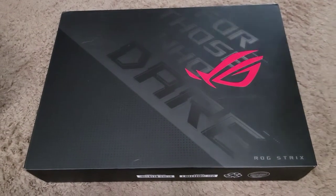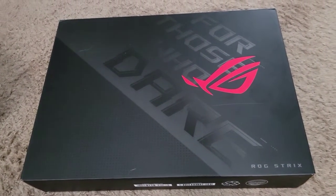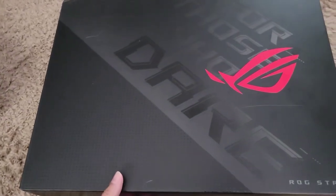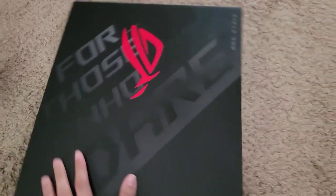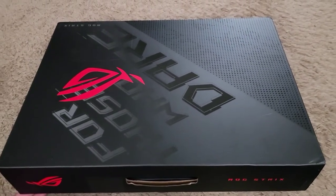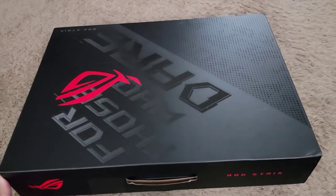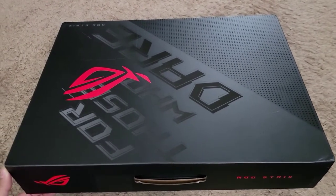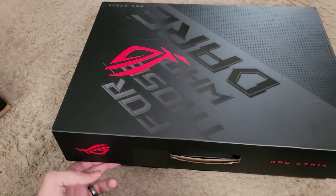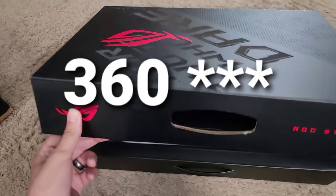Hello beautiful peoples of the interwebs. Today we are doing an unboxing of the 2021 Asus ROG Strix Scar 17 — the top trim. It has the RTX 3080 with 16 gigs of VRAM, 32 gigabytes of RAM, a Ryzen 5900HX, two terabytes of SSD in a RAID 0 configuration for extra speed, and a 17.3-inch 1080p 360Hz display. So let's take a look.